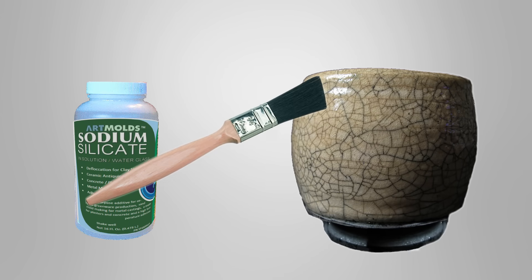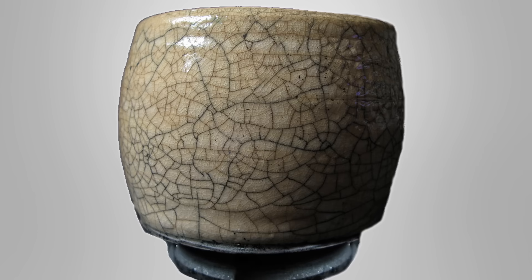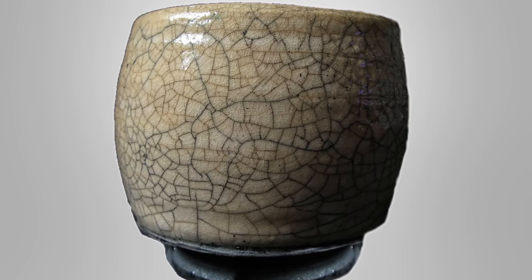After a few minutes, the wall of the piece is stretched outward with a rib or hand. The result is a wrinkled or crackled look, giving the piece a sense of age and beauty.